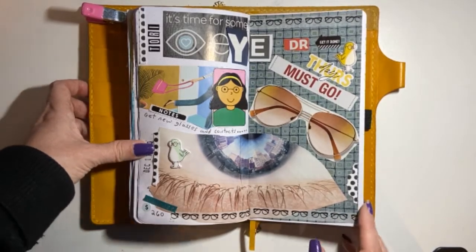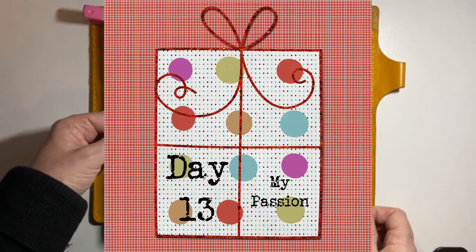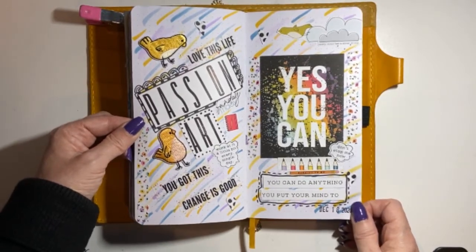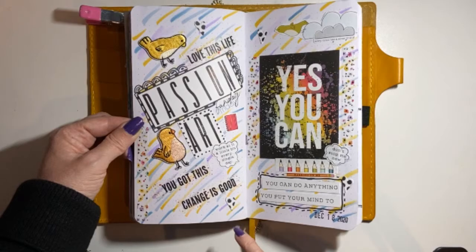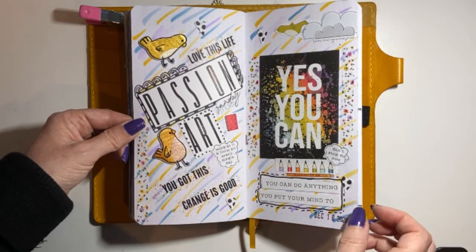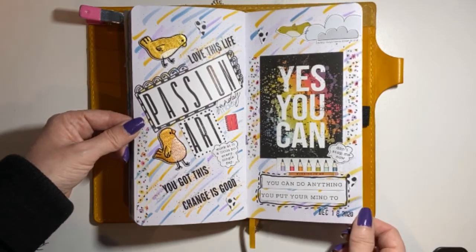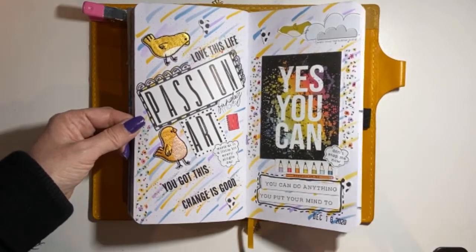Day 13 is 'My passion.' Here is my passion page — I used Coco Daisy's January kit and I'm really loving the new colors with the pastels. It says 'Passion, which is my art. Love this life. You got this. Change is good. Work at it a little bit every single day. Every cloud has a silver lining. Yes, you can — you can do anything you put your mind to. Don't stop me now.' I really love how that came out — I just used markers to put little dashes on the background.